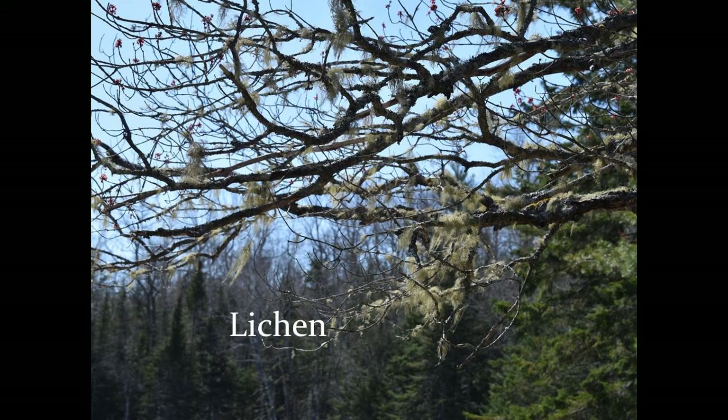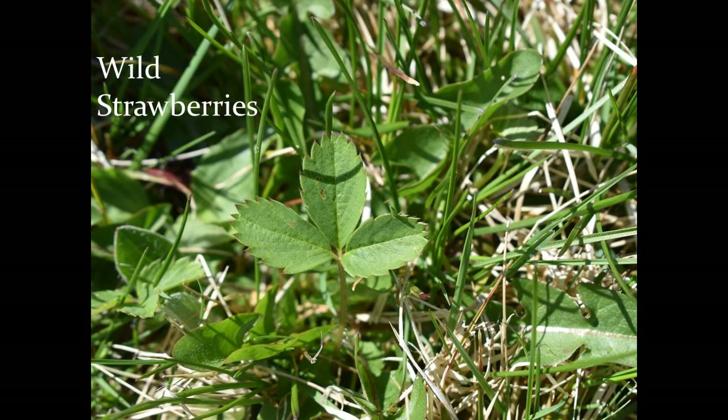Even lichens, which are composed of a fungus and algae working together, are able to photosynthesize and produce their own food. Mosses, violets, wild strawberries — all found in and around my lawn — they are all green and producing sugars and oxygen for themselves and others.